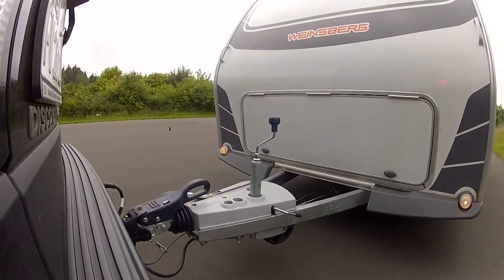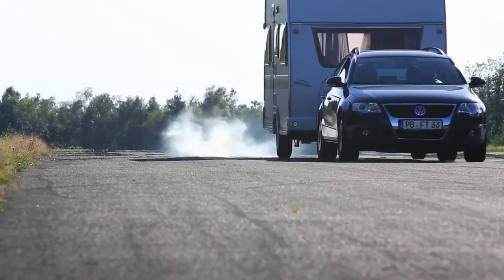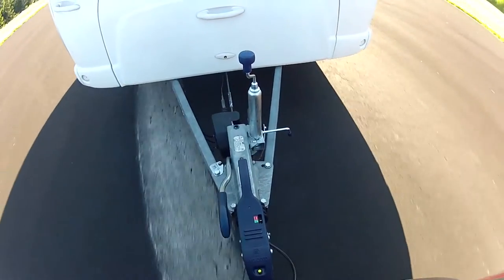It works like this: when the towing vehicle brakes, the trailer will push forward. The brakes on the trailer are automatically engaged thanks to the BPW overrun braking system, as soon as the speed of the towing vehicle is reduced and the trailer begins to close up on it.